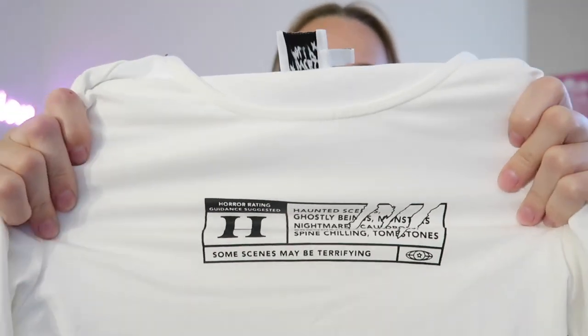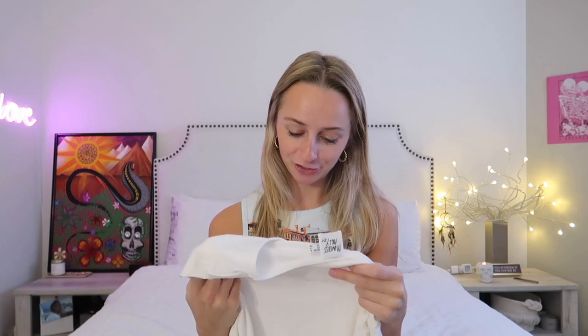The next piece is this shirt called the Horror Night Top — it has a cool design that says 'haunted scenes, ghostly beings, monsters, nightmares, cauldrons, broomsticks, pumpkins, spine-chilling tombstones, some scenes may be terrifying.' I just think that's sick! The shirt is really comfortable — soft, stretchy, cozy, and warm, which is important for winter. I've been pairing cool statement pants with simple tight tops, and tops like this are perfect because they have something unique but are also simple enough to go with any kind of pant.